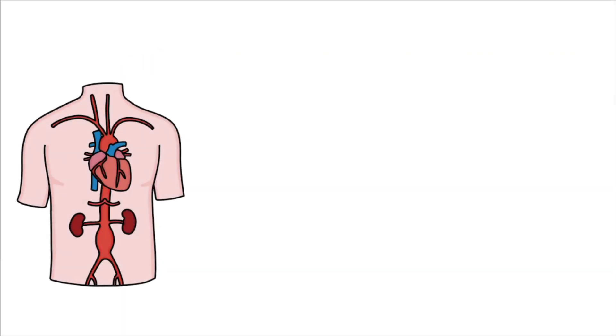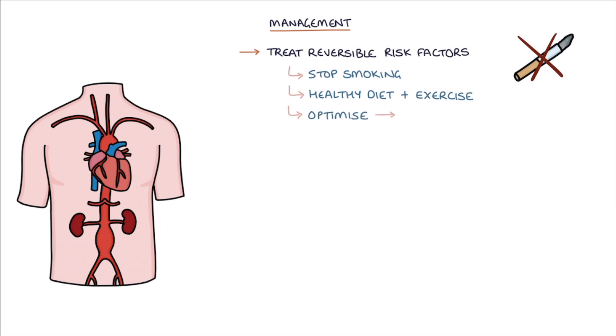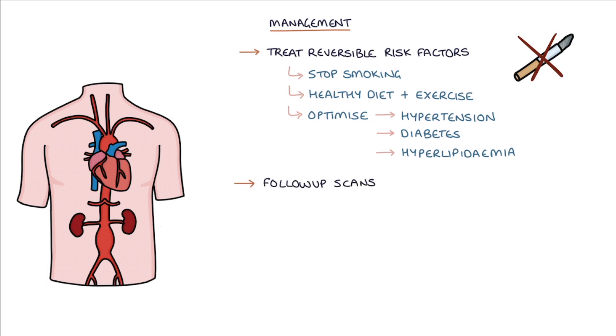When an abdominal aortic aneurysm is diagnosed, the mainstay of management is to prevent it progressing and reduce the risk of rupturing. The risk of progression can be reduced by treating reversible risk factors such as stopping smoking, having a healthy diet and exercise, and optimising management of hypertension, diabetes, and hyperlipidemia. The Public Health England Screening and Surveillance Programme, updated in 2017, recommends yearly scans for small aneurysms of 3–4.4cm and 3-monthly scans for medium aneurysms of 4.5–5.4cm.